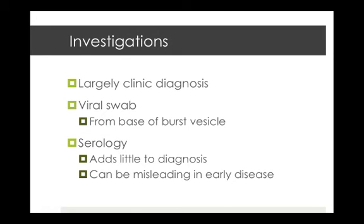Investigations aren't usually needed given it's a largely clinical diagnosis, but if you do take a viral swab, sampling from the base of a burst vesicle is a good option. Depending on your lab there could be a one or two day turnaround with PCR, but you might miss the 72-hour treatment window. Serology is also available but doesn't add much and can be misleading, with false negatives due to low IgG antibodies in the early phase of the disease.